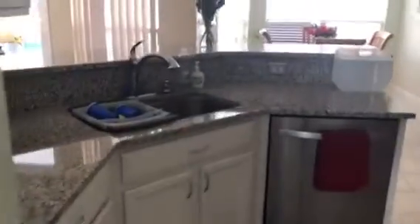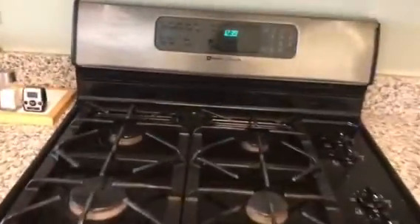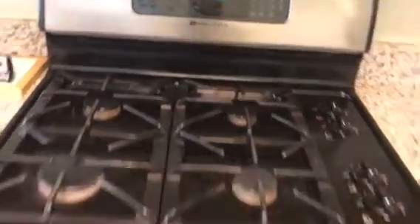We have the kitchen — granite countertops, stainless steel appliances, nice 50-50 sink. This is the fridge; it's a Gallery fridge. The only thing is it's kind of mix-matched — Maytag stove, a little mix-match. This is a Kenmore, so they've got every single brand of appliances.